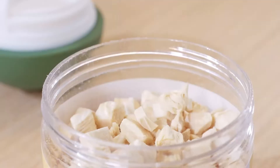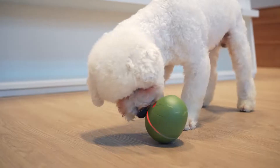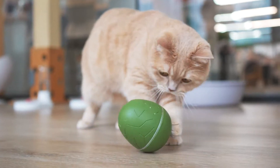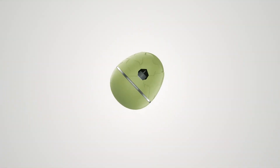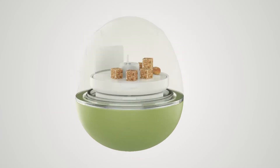Unlike other treat dispenser toys, Wicked Egg controls when to reward them with yummy snacks. It won't be super easy to get unless our fur kids play enough with it. The treat hole switches off until...